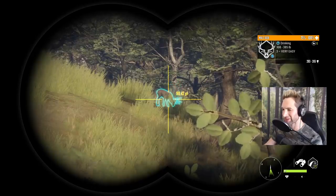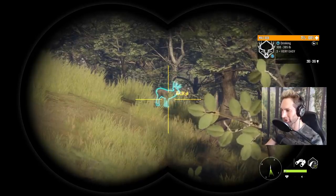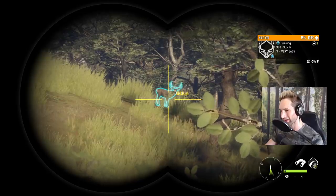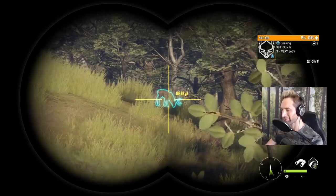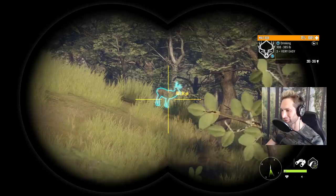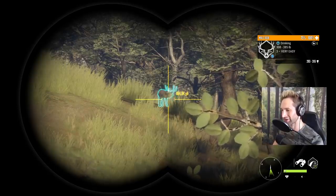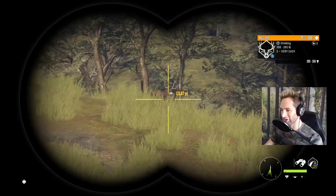We just got eyes on our first potential decent muley buck. He's not a giant but he's definitely borderline. It's still early in the season and we have to make a very difficult decision — whether or not we're going to take down this 220 plus muley buck or hold off for potentially an even bigger one. I think we're actually going to pass him up because he's just not quite big enough, and I know there's definitely some giants out here.